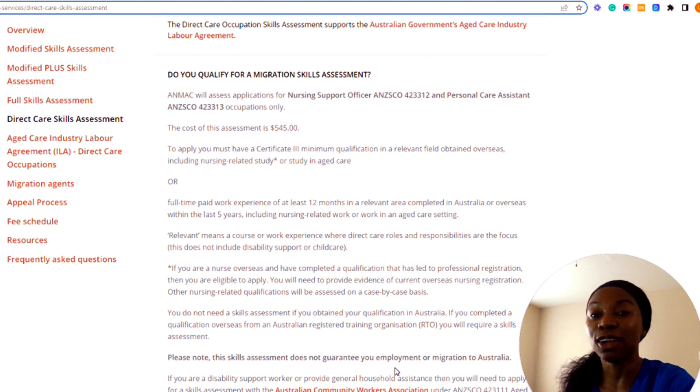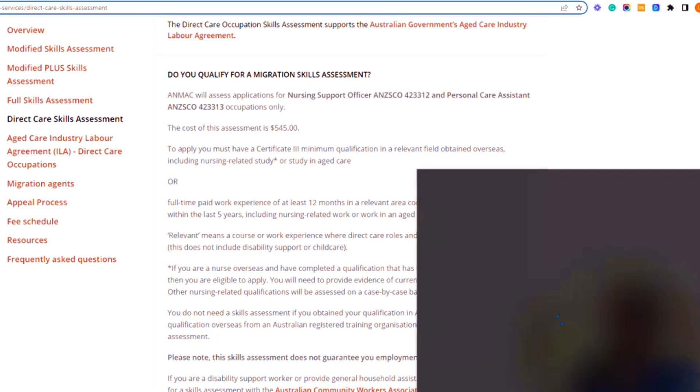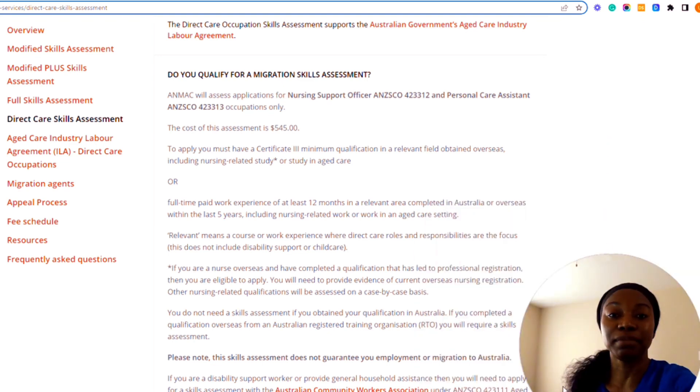This information is really important because I know how people will jump onto this and start collecting a lot of money from others. You can definitely do this by yourself. If you need a CV review specifically for Australia, I'm willing to provide samples. This is all white and black on the internet — the links, everything you need. If you're paying another person for this, you are definitely on your own. Let me know if a CV is the problem.